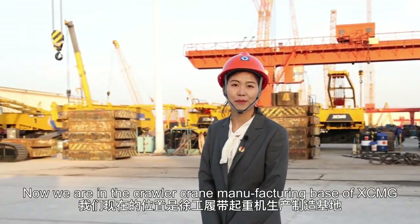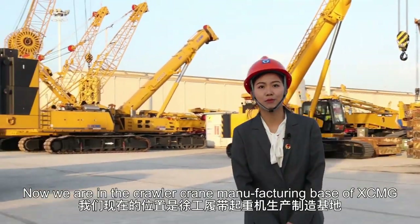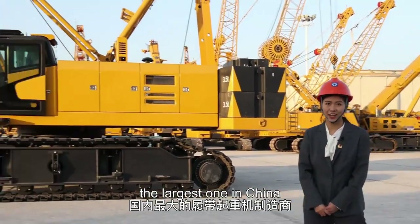Hello everyone, this is Ivy from the Crawler Crane Division. Now, we are in the Crawler Crane manufacturing base of XCMG, which is the largest one in China.